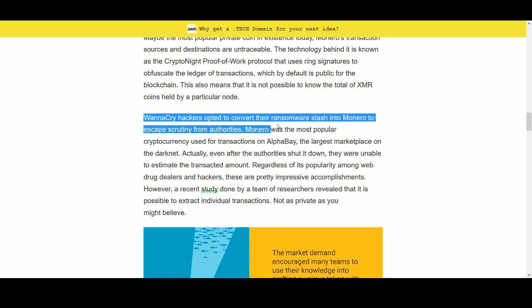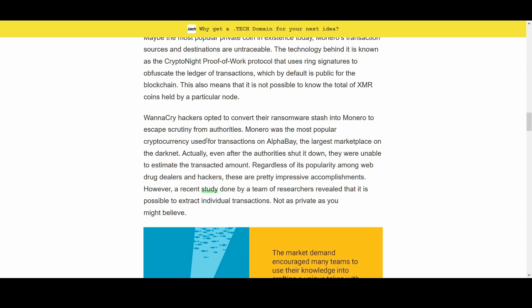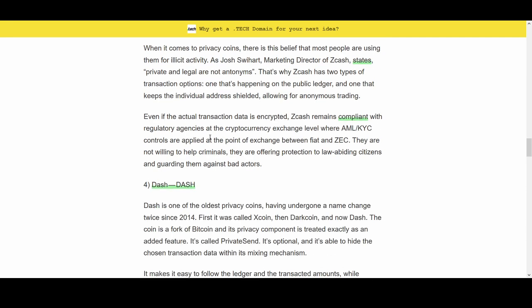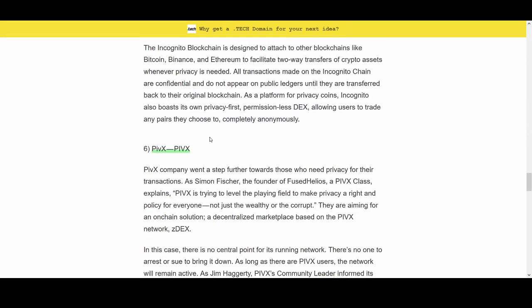Hackers have opted to convert ransom stashes into Monero to escape scrutiny from authorities. That may not be the best use case, but it is a use case. And as I've said, if there are potential bans on cryptocurrency, privacy coins become even more relevant.